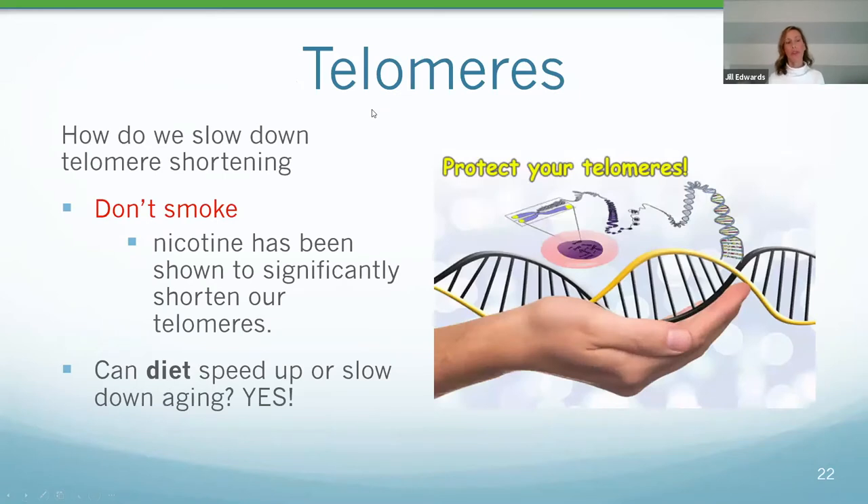How do we slow down telomere shortening? Number one: cigarette smoking — nicotine has been shown to significantly shorten our telomeres. That can be reversed over time if you stop smoking, but it requires a lot done in conjunction with diet. So yes, can diet speed up or slow down aging? Absolutely. We're going to look at a big research study as it pertains to that.